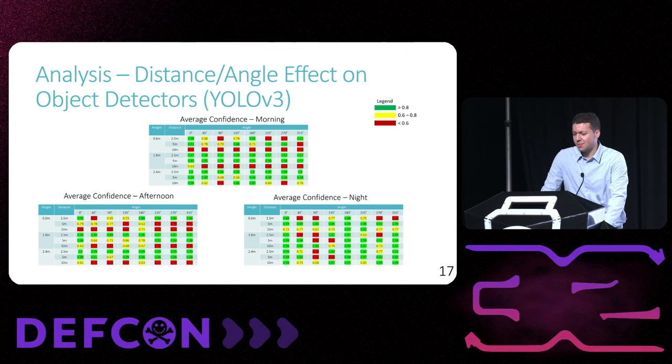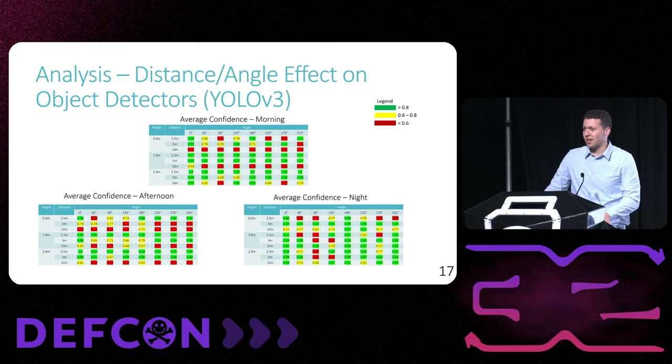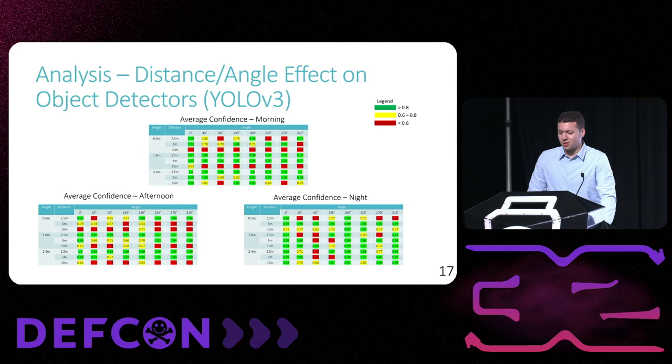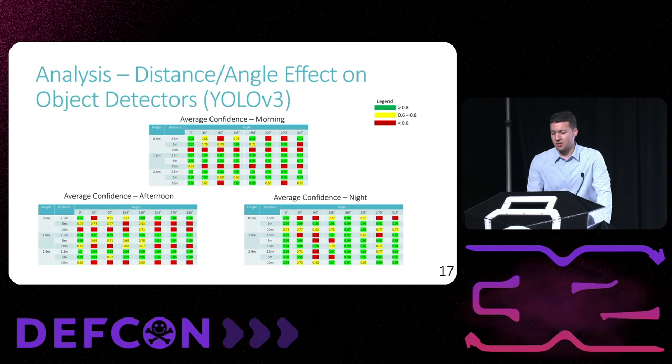Here we can see the same measurements in tables for the other videos. Each table represents a different set of videos taken in a different lighting condition, with each row representing a different distance and height configuration and each column representing a different angle. The green, yellow, and red are the same as on the previous slide, and we found that across all the various lighting conditions the same position-dependent behavior in the object detector, with a confidence range of approximately 0.7 in the different videos.